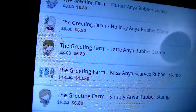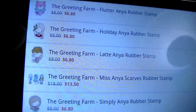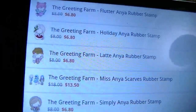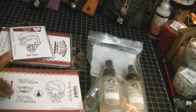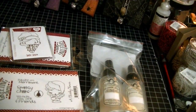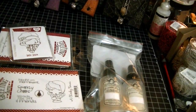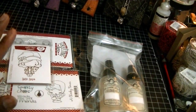So let me show you guys the prices quickly. The Miss Anya Scarves was $13.50 and the Latte Anya was $6.80 — totally great prices. For shipping, they charge a $2 shipping fee, a $2 handling fee, and $2 upfront for shipping. If there's any extra shipping due once your products come in and they're ready to ship, they'll invoice you for the rest.